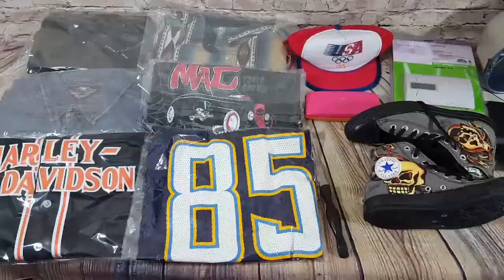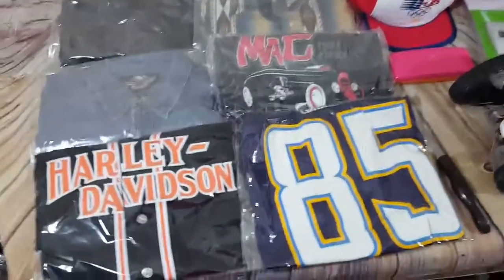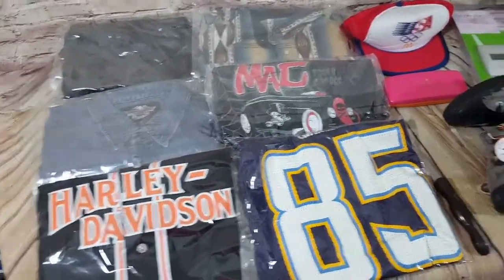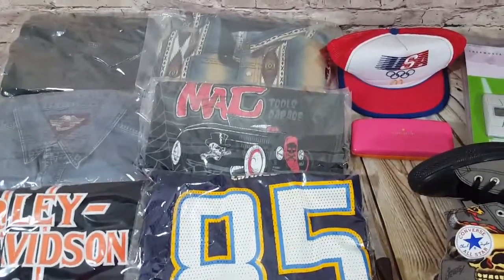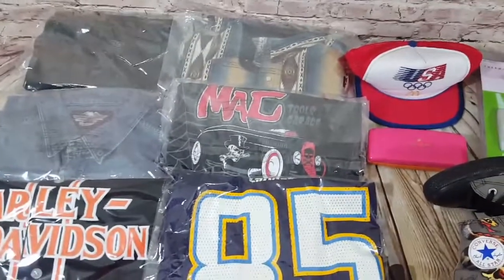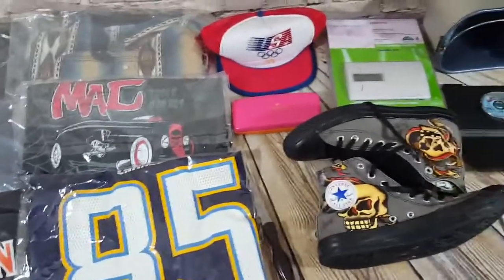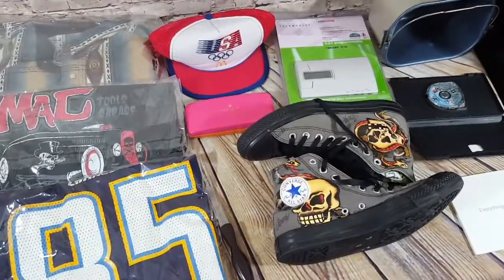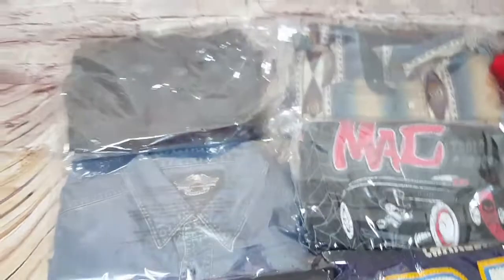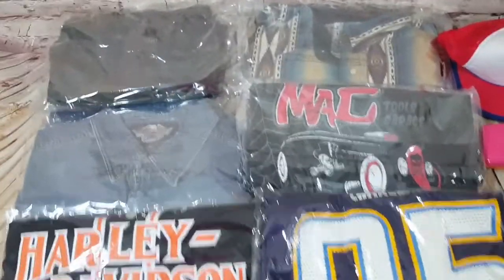Hey guys, here's the weekend wrap-up for Friday through Sunday. Quite a few clothing items and some good stuff. It wasn't as big as some other weekends but happy to move inventory — easy shipping too. Here's a Polo Rugby shirt — just a plain black polo, a little faded on the collar — sold for around $22 or $23, paid like $5.